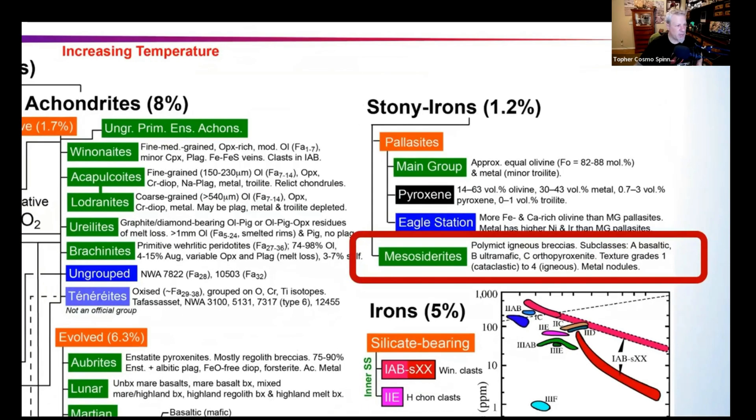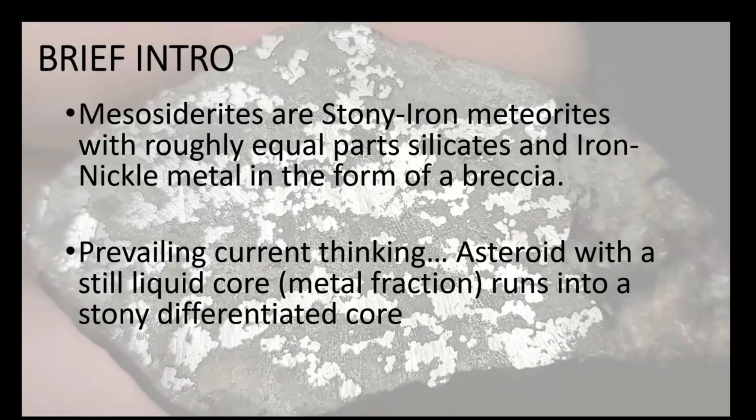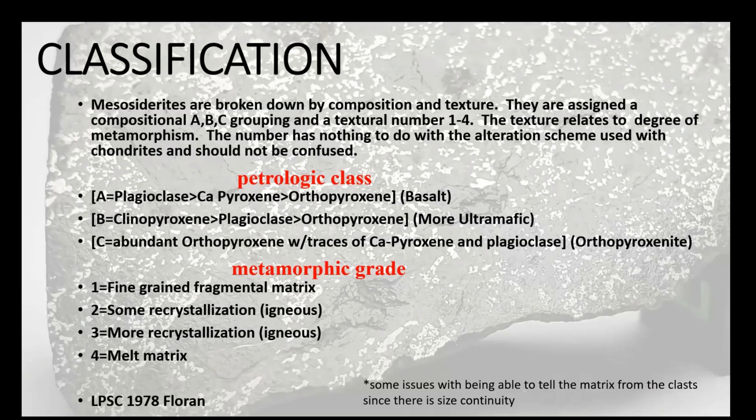Mike Kelly has been teaching us about different types of meteorites, and we are talking about mesosiderites, which are part of the stony-iron group. As Topher briefly mentioned at the beginning, mesosiderites are a mixture of roughly 50% iron-nickel metal and silicates. They are the second type of stony-iron meteorites — we already talked about pallasites. This slide here was new information: the numbers used are not the same as the numbers used for chondrites.